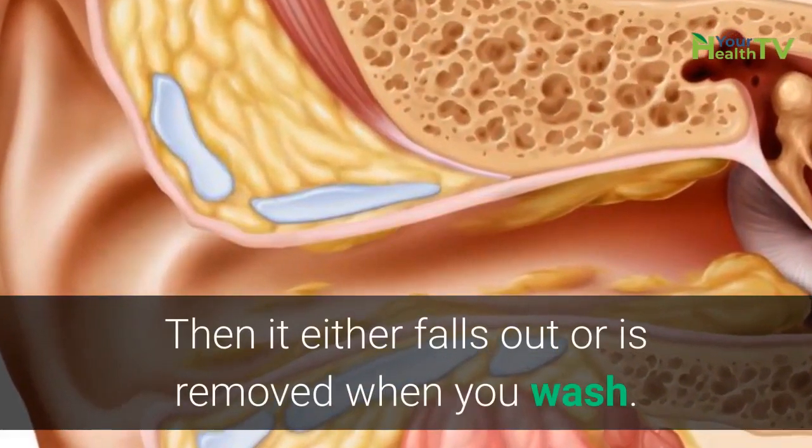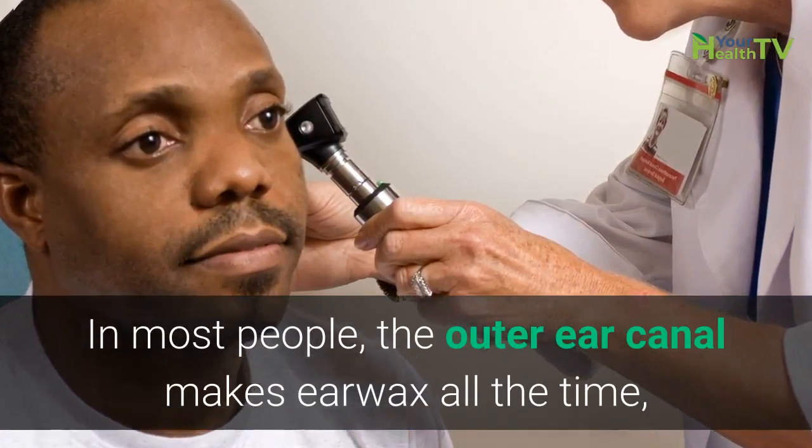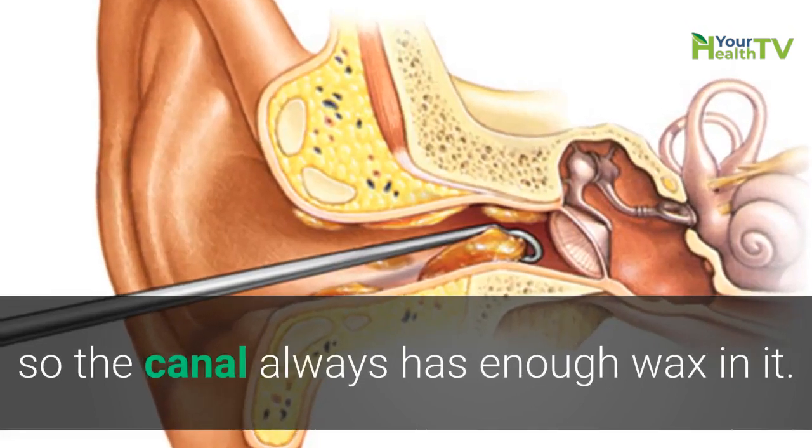Then it either falls out or is removed when you wash. In most people, the outer ear canal makes earwax all the time, so the canal always has enough wax in it.